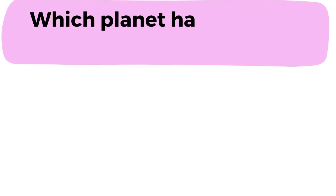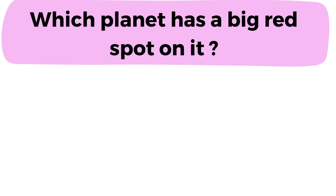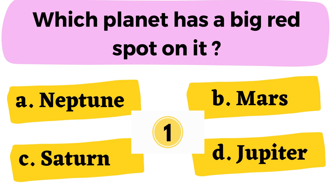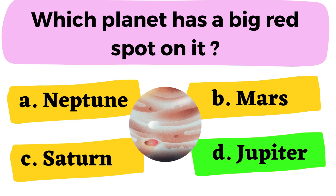Question number 7: Which planet has a big red spot on it? A. Neptune B. Mars C. Saturn D. Jupiter. The correct answer is option D. Jupiter.